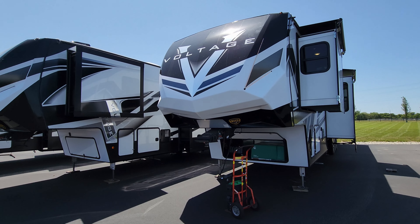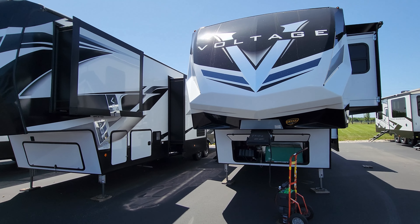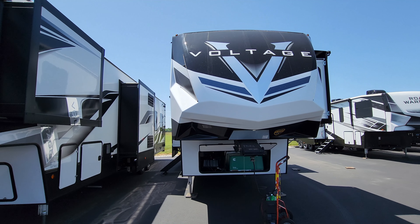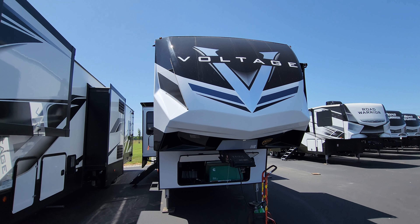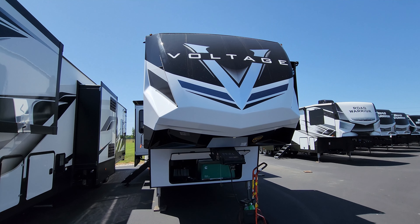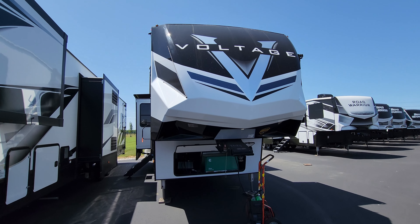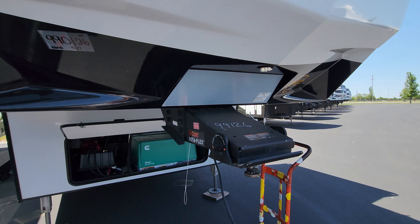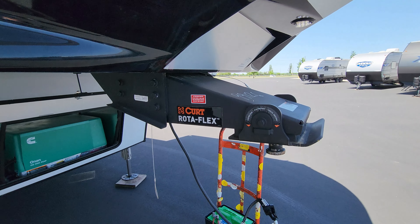We are back on the outside of the brand new 2023 Voltage 4225 by Dutchman RV. Starting at the front, we have a fiberglass front cap with an LED light strip across the top and V-strips on each side. There's some paint and vinyl decals on the cap, a little light pointing down at the hitch, and the upgraded Kurt Rotoflex pin box which helps significantly with chucking.